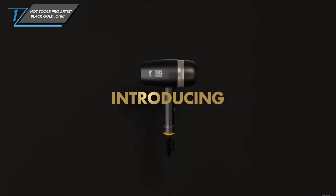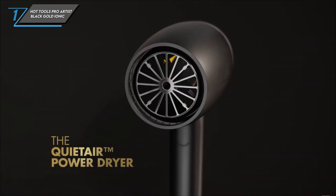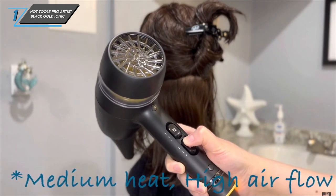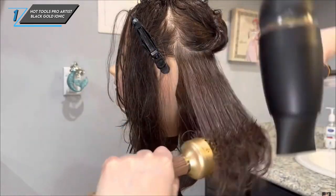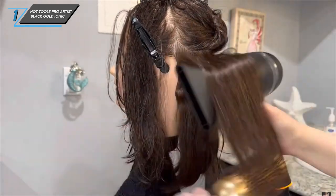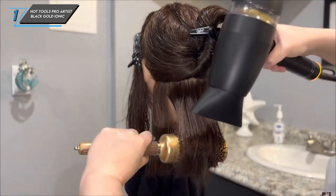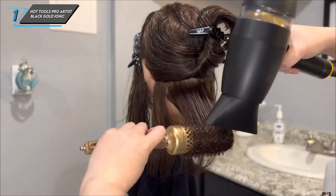The first one we have is the Hot Tools Pro Artist Black Gold Ionic. Let's get into it. First up, the pros. This powerhouse of a dryer boasts four heat settings and three speed settings, giving you complete control over your blowout experience. It comes with two extra concentrator nozzles and a diffuser attachment, ensuring you can achieve a variety of styles with ease. And the best part? You get salon-quality results without breaking the bank.